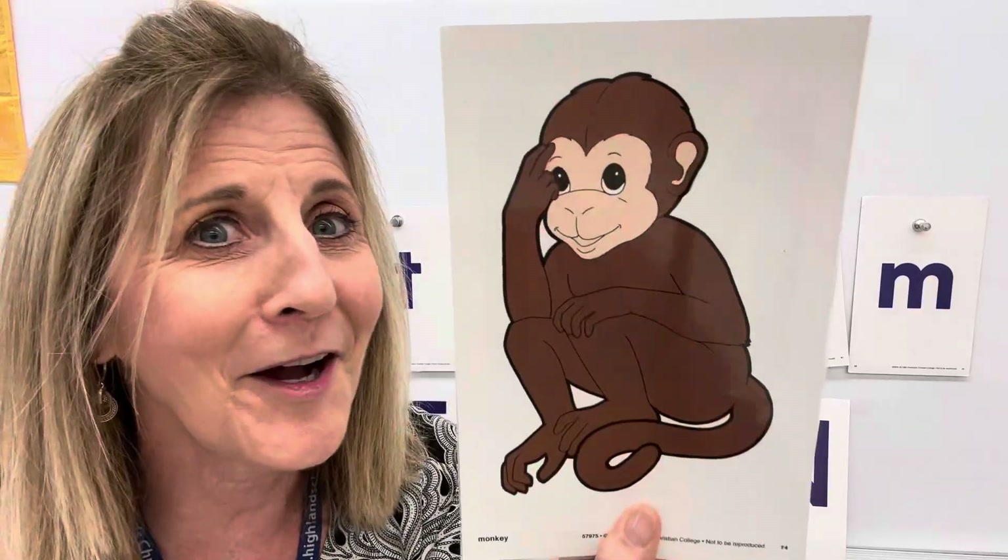One more letter. Do you know what it is? That's right — letter M. M says m, m, m as in monkey. Monkey starts with m — monkey, monkey. You hear the M sound? That's the capital M.